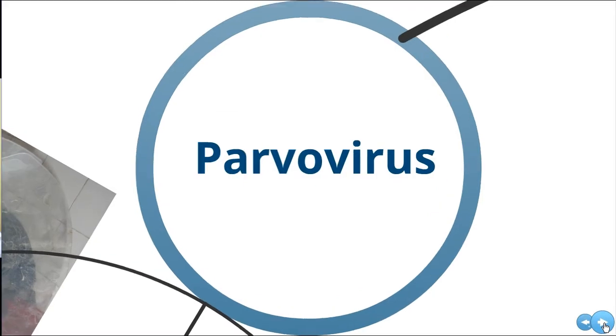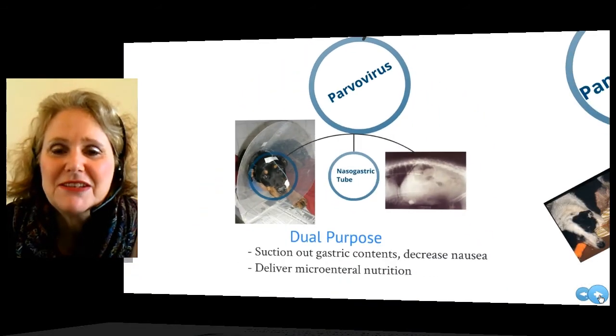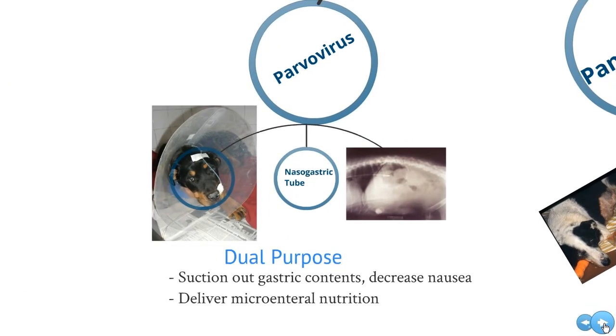Parvovirus is a disease that literally plagues our patients from time to time. I think all of us dread the smell and dread dealing with these patients — they can be quite difficult. But my secret weapon to dealing with parvovirus is ORT and a nasogastric tube. Whenever possible, place a nasogastric tube in the patients, running it down from the nose to the stomach. I prefer nasogastric rather than nasoesophageal.